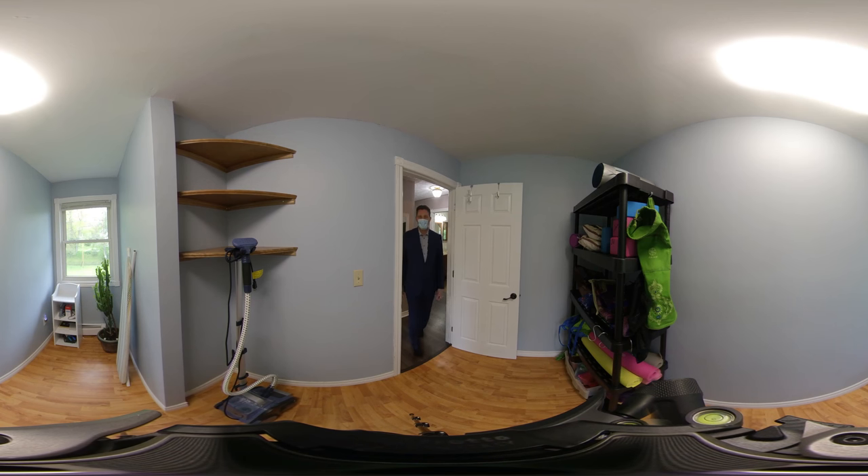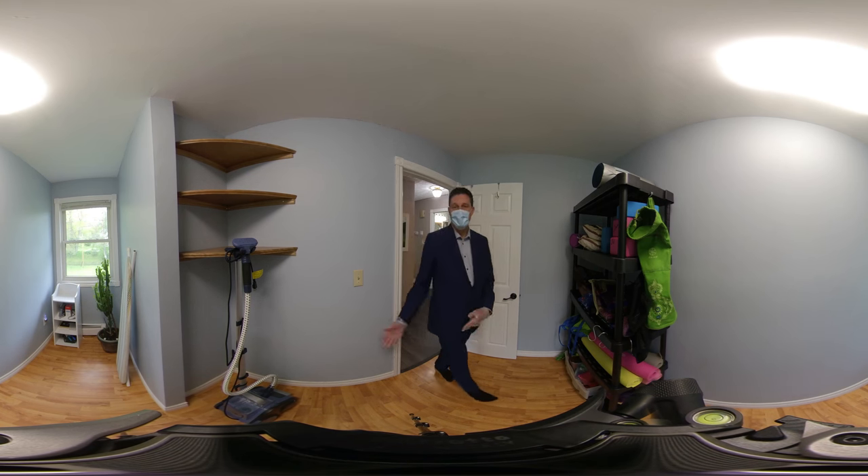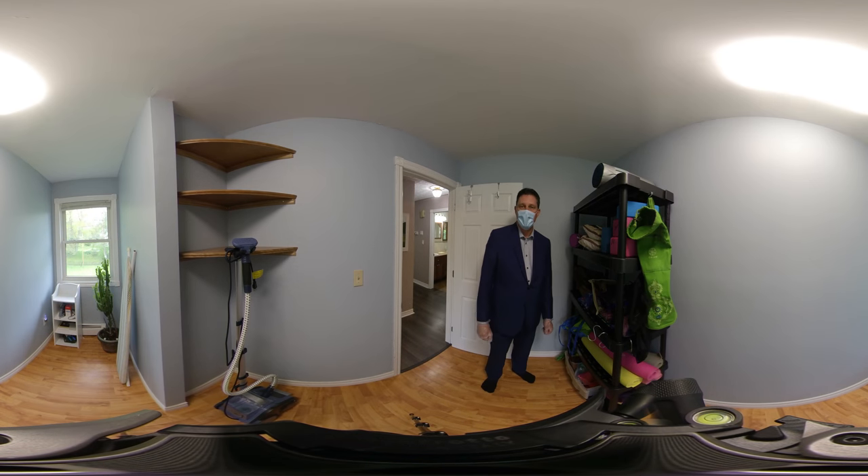Next to that walk-in closet in the master bedroom, we have this room here which could be used for a multitude of different things, including an office, sewing room, crafts room, library, meditation room — whatever your heart desires.